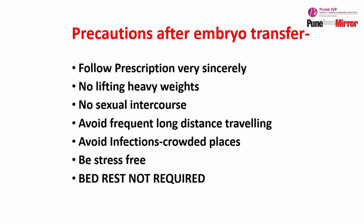The most important precaution the patient needs to take is following the prescription very sincerely and religiously, because the doctor has written the prescription after studying your endometrium — your implantation rate depends on the post-transfer medicines. If you are a working woman with a desk job, you can join work the very next day. There is no need for bed rest after embryo transfer. If you are working at home, a little bit of light work is allowed.